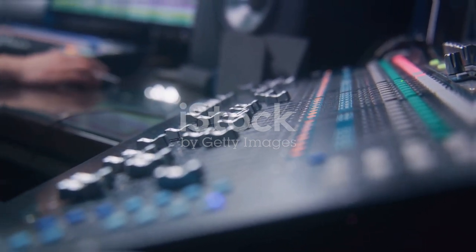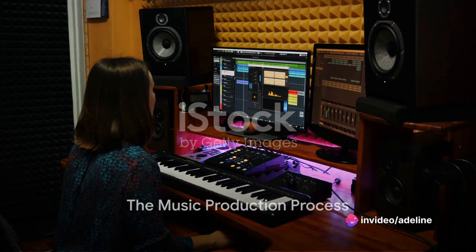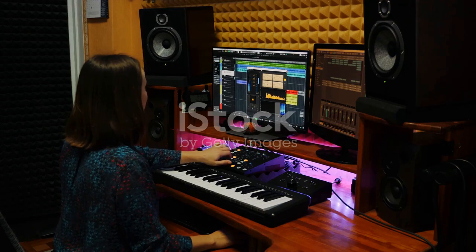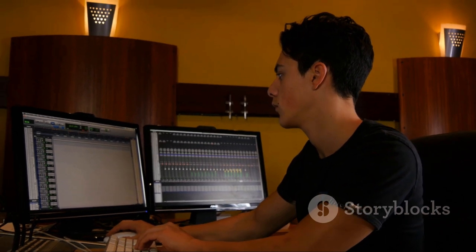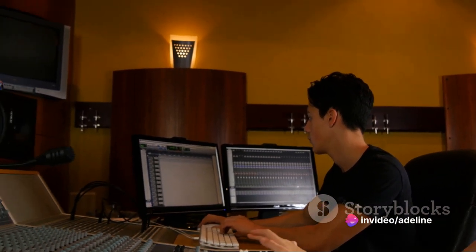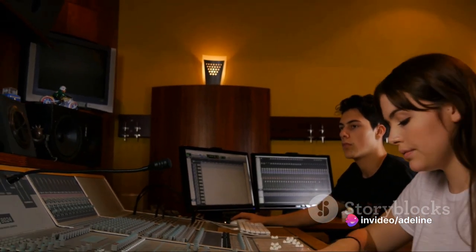To summarize, Adeline's music production process involves a deep understanding of the original song, a clear vision for the remix, creative sound design using software, meticulous mixing, and careful mastering. Each step is crucial in transforming an original track into a remix that captivates listeners and leaves them tapping their feet to the beat.